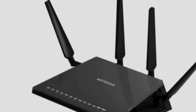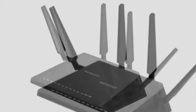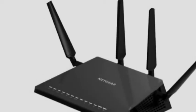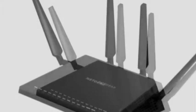Netgear reckons its router is a solid choice for gamers, and here's why: it makes use of dynamic QoS tech. For the QoS-savvy, it's basically how the router prioritizes which devices and programs to allocate the most bandwidth to.